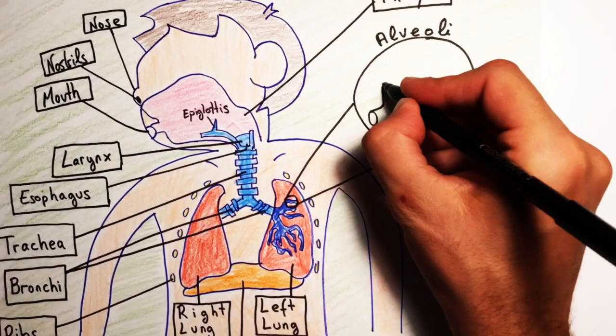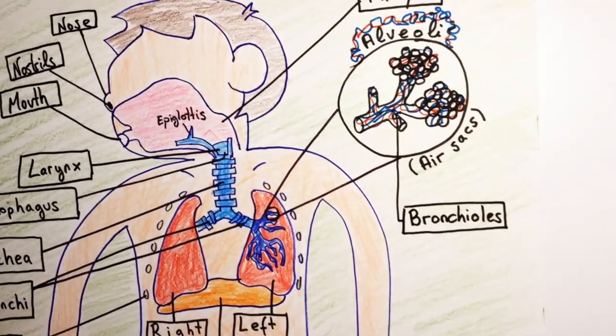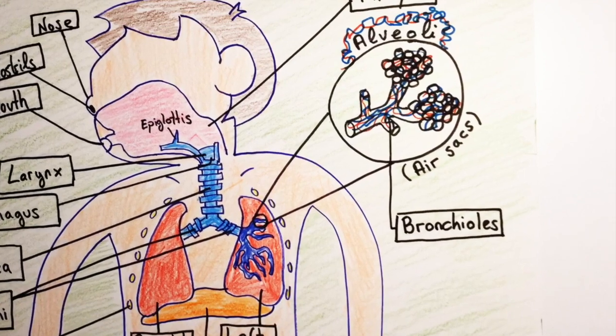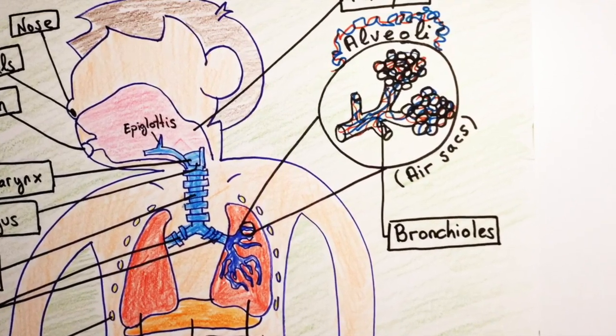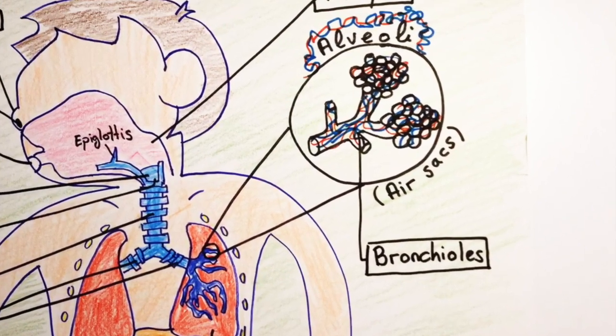Inside the lungs, the bronchi are divided into smaller branches called bronchioles. The bronchioles lead to the air sacs, or alveoli. Air sacs are moist surfaces in the lungs where gas exchange takes place.